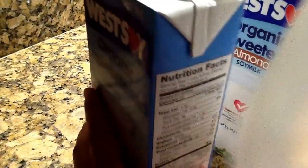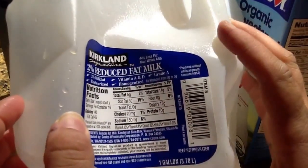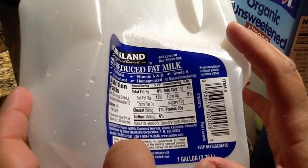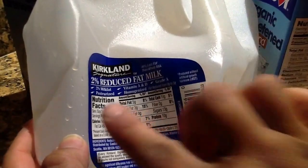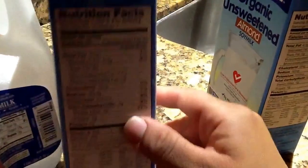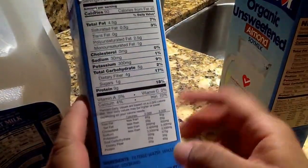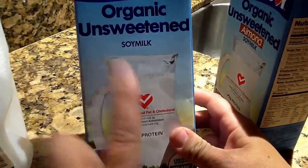As you can see, the regular reduced fat milk has 13 grams of sugar and one gram more of protein — but 13 grams of sugar. This one has 140 calories, whereas the soy milk has only 90 calories.